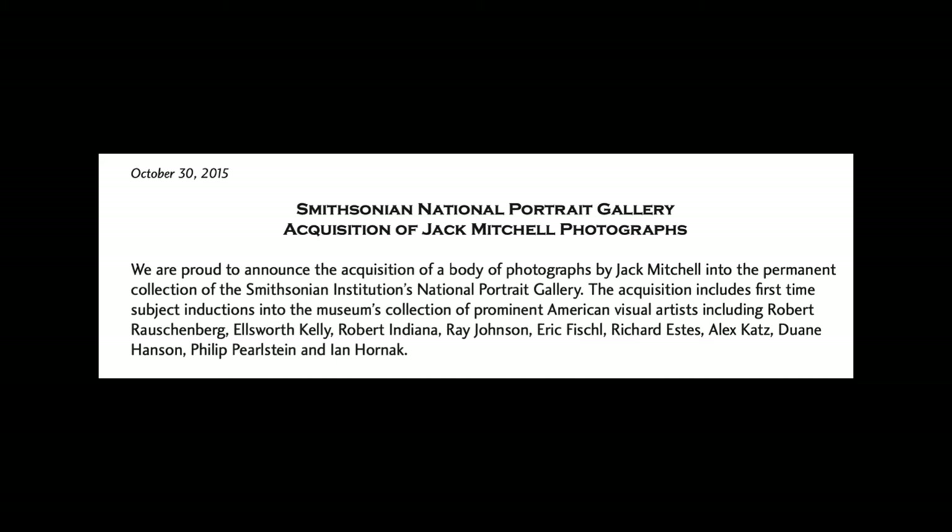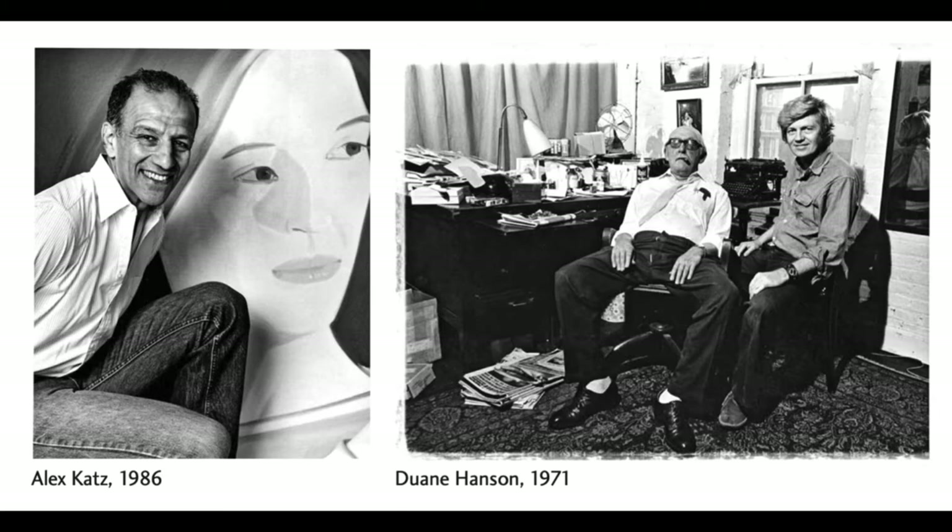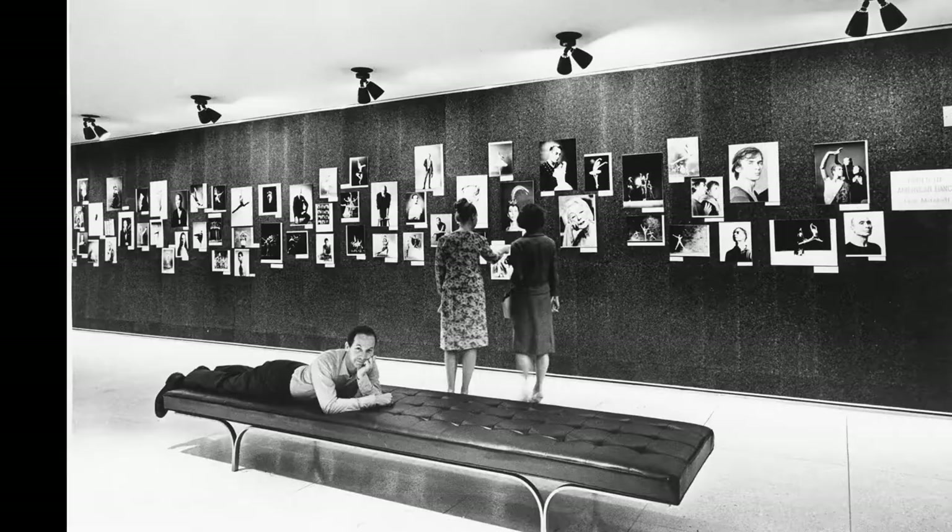In 2015, the National Portrait Gallery acquired 10 first-time subject inductions of prominent artists: Robert Rauschenberg, Ellsworth Kelly, Ray Johnson, Robert Indiana, Eric Fischl, Alex Katz, Duane Hanson, Richard Estes, Philip Pearlstein, and Ian Hornak.